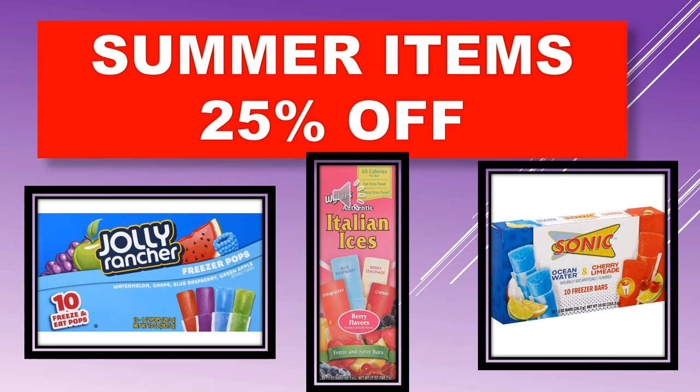Here are a few of the summer food items that are going to be 25% off starting this Tuesday, July 19th. We have the Jolly Rancher Freezer Pops, Weiler's Authentic Italian Ices, and Sonic Ocean Water and Cherry Limeade Freezer Bars.